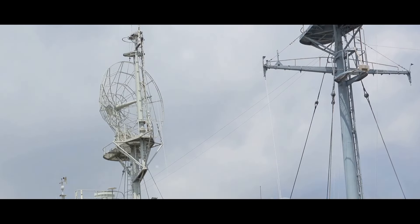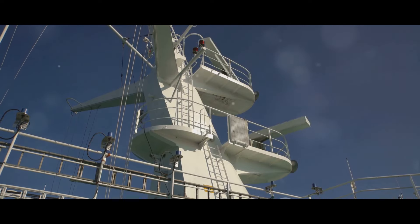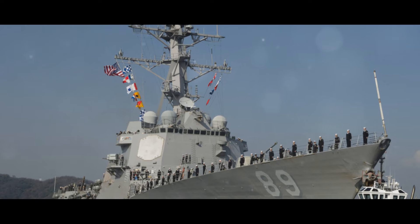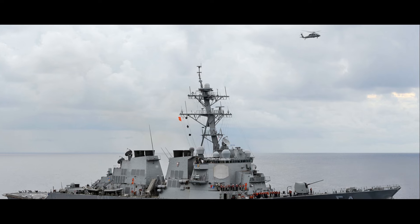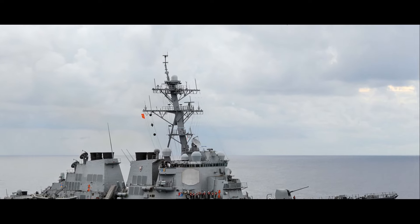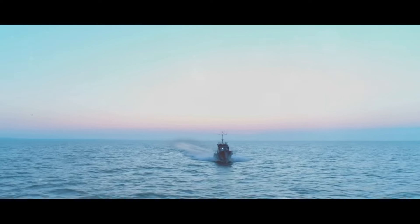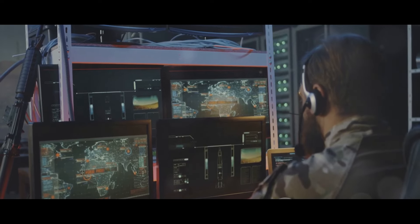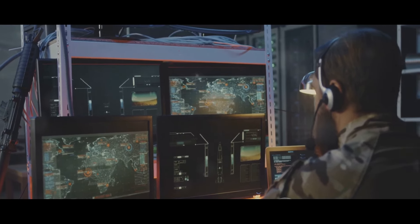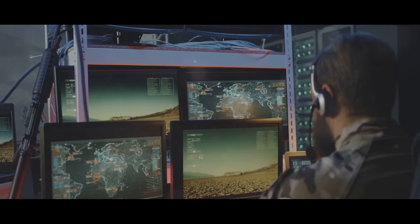The USS Arleigh Burke is outfitted with the AN/SPY-1D radar, an advanced multifunction phased array radar system, allowing the ship to track hundreds of targets simultaneously and providing a comprehensive picture of the maritime battlefield. It is also equipped with the Aegis Combat System, an integrated naval weapons system that uses powerful computer and radar technology to track and guide weapons to destroy enemy targets.